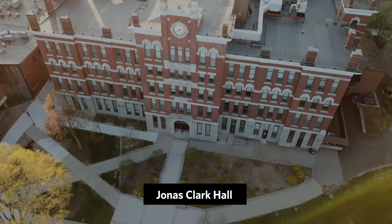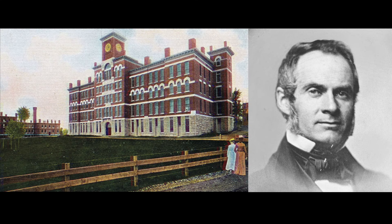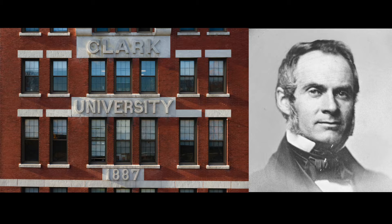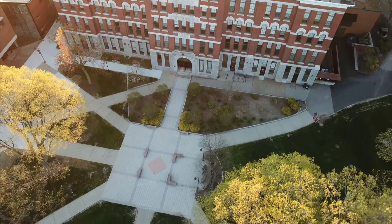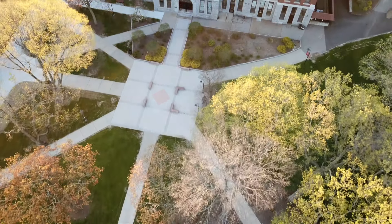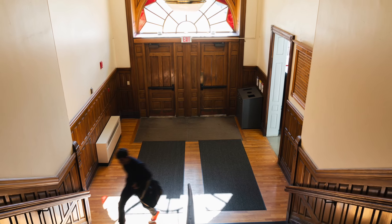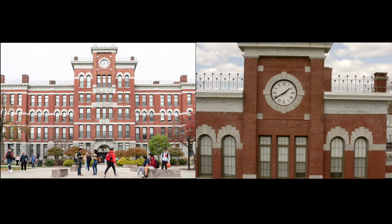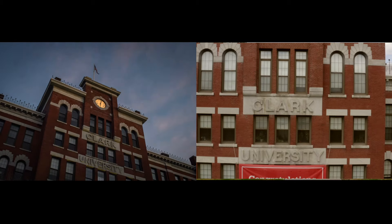Jonas Clark Hall, named after our founder, is Clark's oldest building. Its front door is open to Red Square, with the campus green just beyond it. In Jonas Clark Hall, you are likely to have many classes in your time on campus, as several of Clark's largest academic departments reside here. Jonas Clark Hall is also the direct center of campus, making it easily accessible from all other buildings.